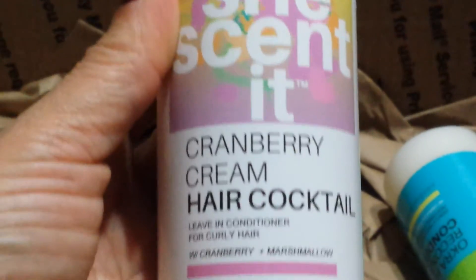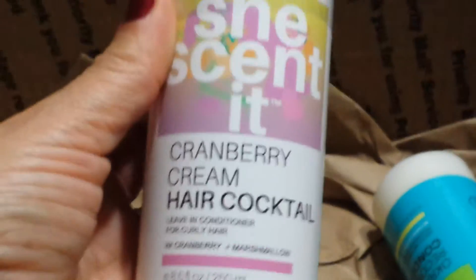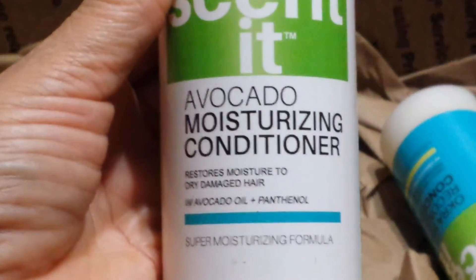Then I have the Cranberry Cream Hair Cocktail Leave-In Conditioner. I love this stuff — it has cranberry and marshmallow in it, and these products smell amazing. I also got a small Avocado Moisturizing Conditioner.